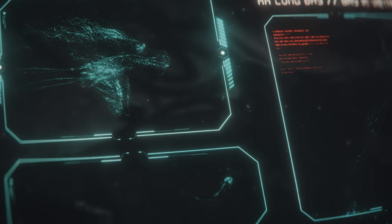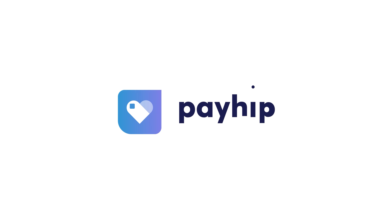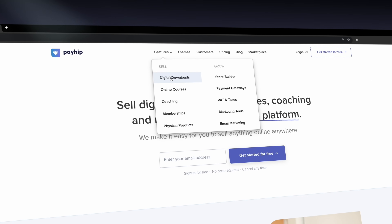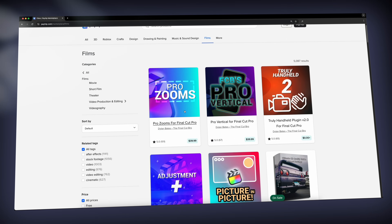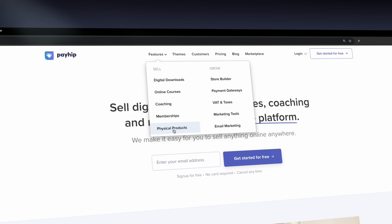And now you're probably thinking, okay, this sounds awesome, but how do I actually sell stuff online? And this is where today's sponsor, Payhip, comes in. Payhip is an all-in-one platform that makes selling digital products incredibly easy.